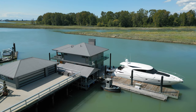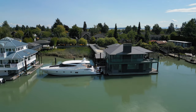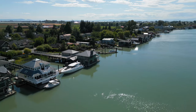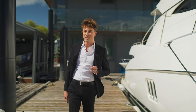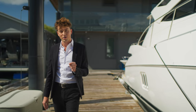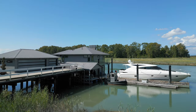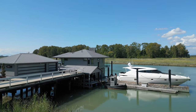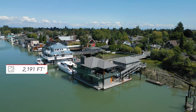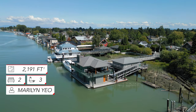This is a float home, which is unique and a first for our channel — we are quite literally floating on the banks of the Fraser River right now. I'm walking along our 60-foot-long dock where you can literally park your yacht at your home. Let's go inside and check out this 2,191 square foot home — two bedrooms, three bathrooms, listed by Marilyn Yeo. Come on inside.